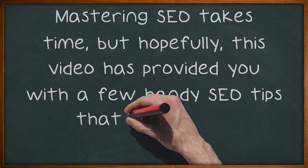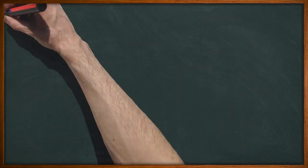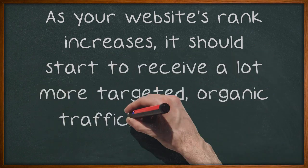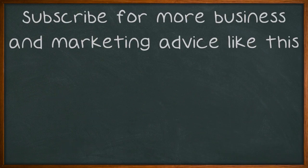Mastering SEO takes time, but hopefully this video has provided you with a few handy SEO tips that will help to increase your website's ranking on search engine results pages. As your website's rank increases, it should start to receive a lot more targeted, organic traffic. As a result, your business should start to receive more customers. Subscribe for more business and marketing advice like this.